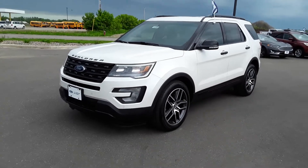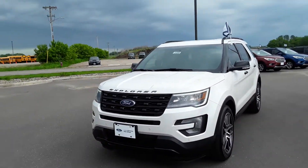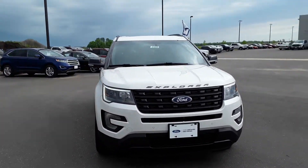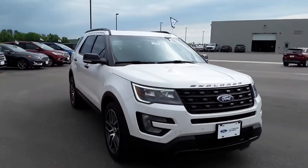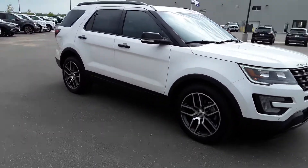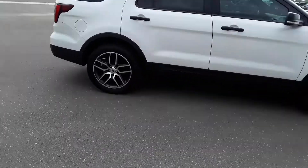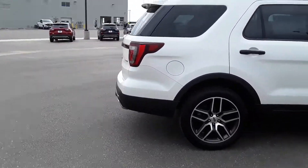Hello everyone, this is Tamika Shai with Johnson Ford, and today we're going to take a look at a certified pre-owned 2017 Explorer Sport, stock number 910599. This has about 35,000 miles on it — check out those 20s.